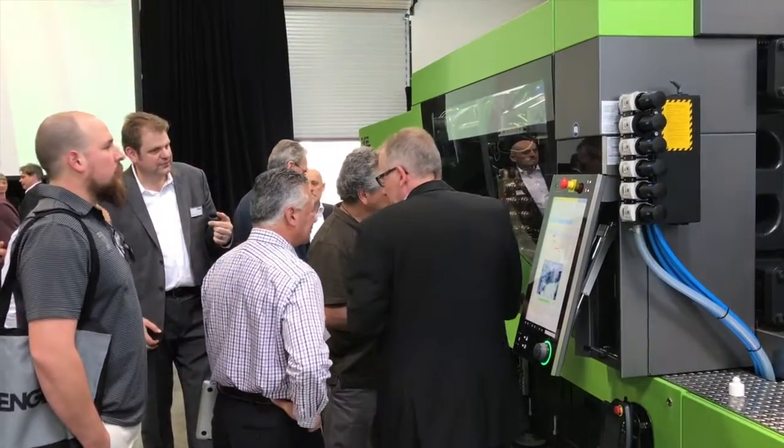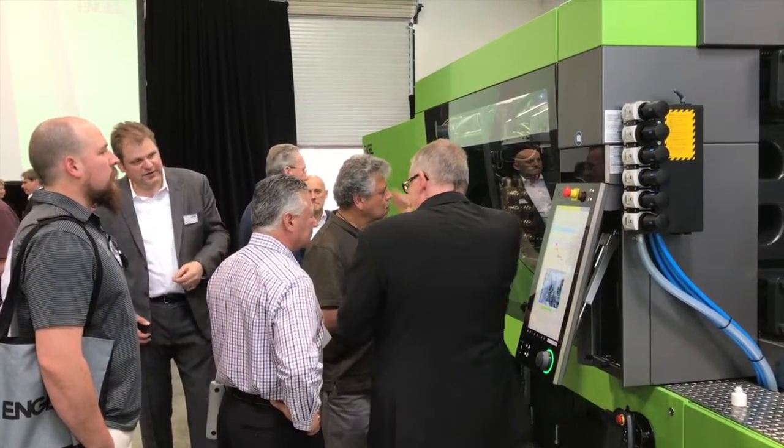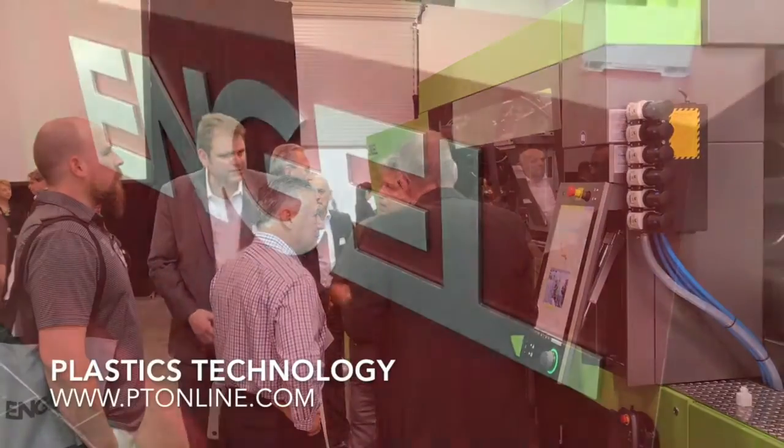Engle staged a similar two-day medical and packaging event on April 26th and 27th at its North American headquarters in York, Pennsylvania.